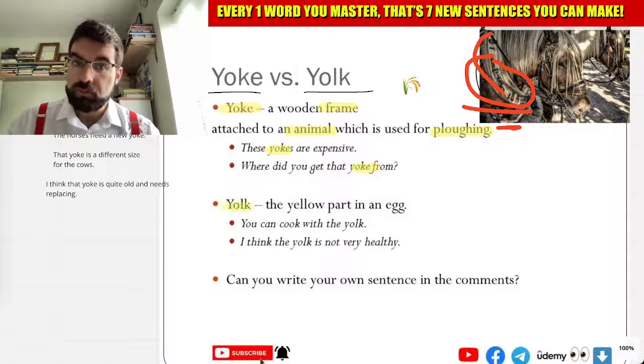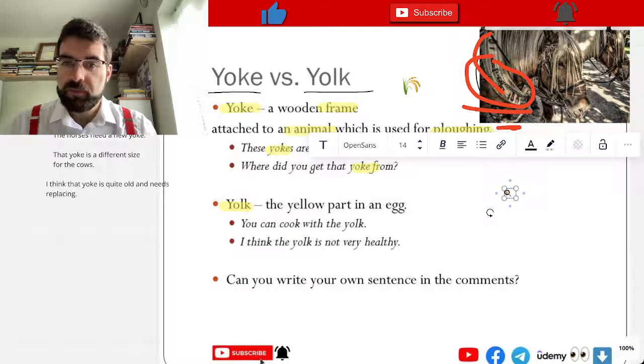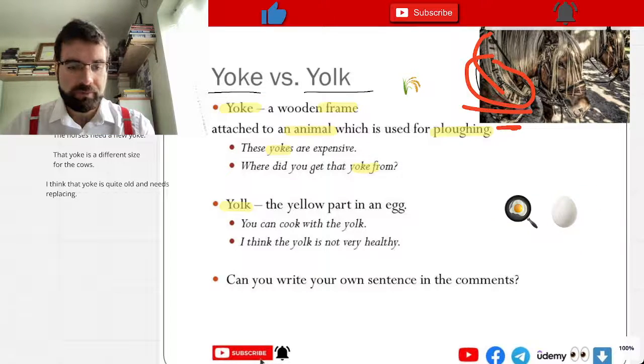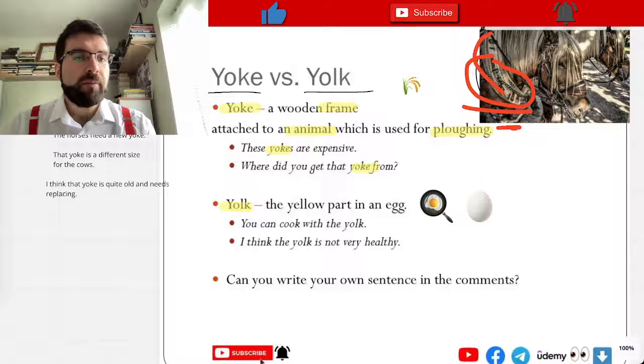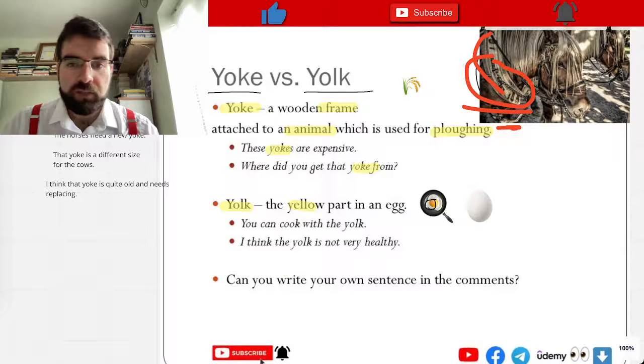But yolk — the yellow part of an egg. Here we are, let's have a look. The yellow part of an egg.